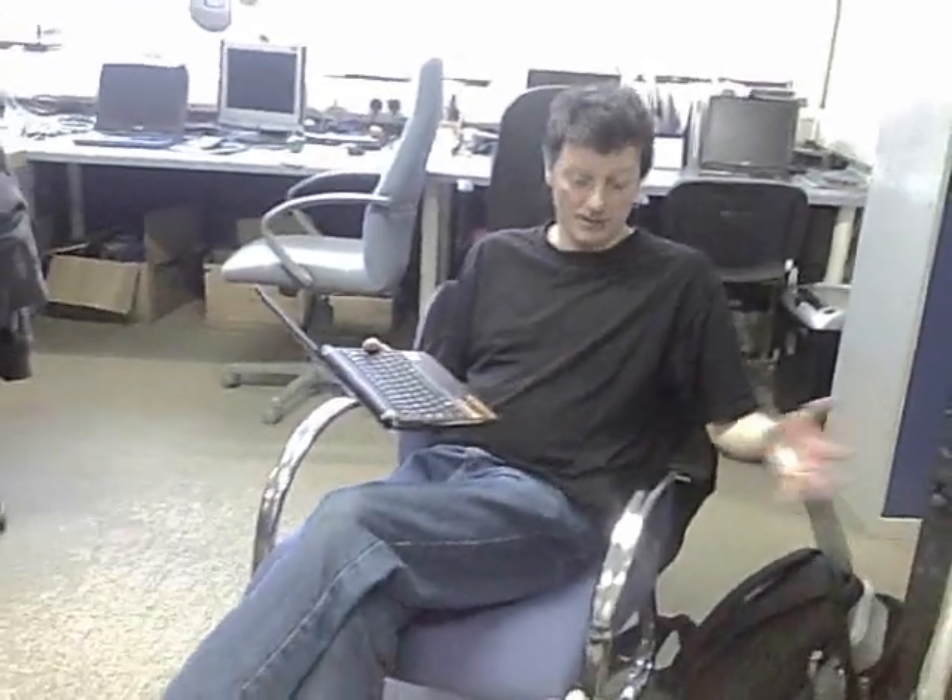This is where I work. I've worked here for about six years, in a chair without a desk, using my netbook as it is.